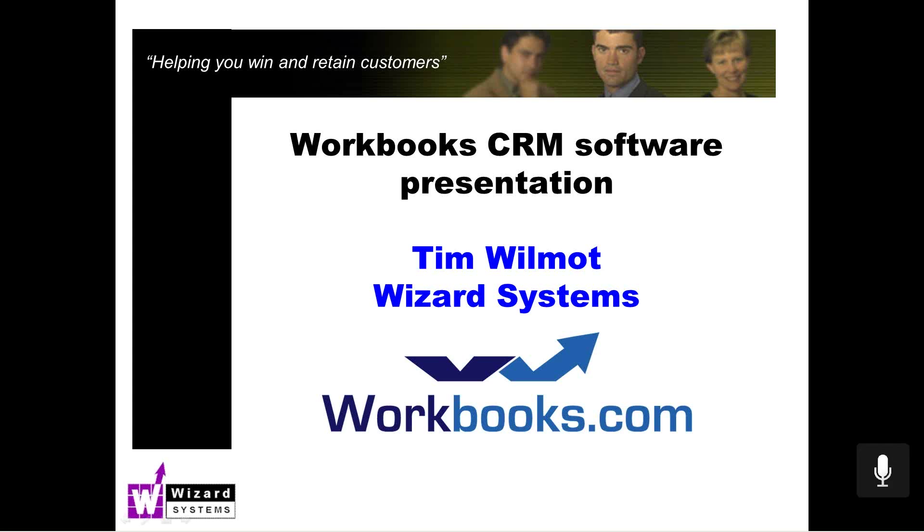Good morning, everyone. This is Tim Wilmot speaking from Wizard Systems. Thanks for joining me this morning for this presentation to show you the capabilities of Workbooks CRM, what areas of your business it can address, and how my company, Wizard Systems, can help you with any CRM project you're contemplating.